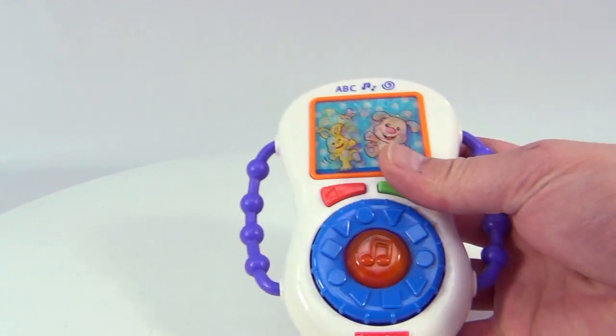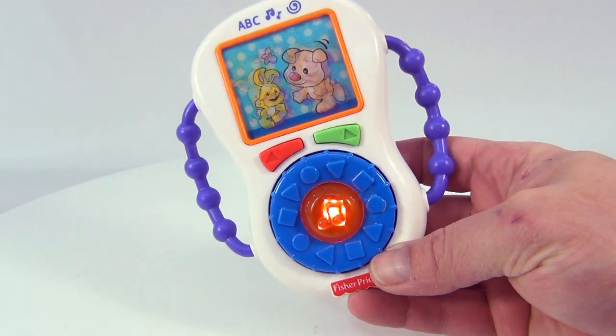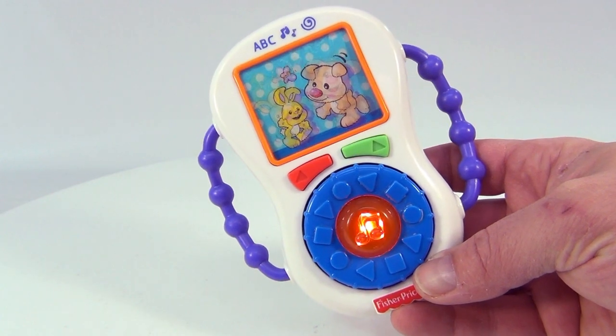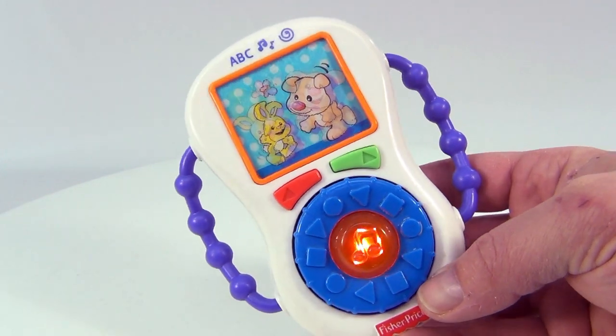Very interesting singing there. Let's pick one — center button. Hey diddle diddle, the cat and the fiddle, the cow jumped over the moon. The little dog laughed to see such sports, and the fish ran away with the spoon.